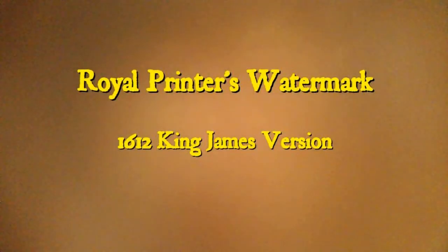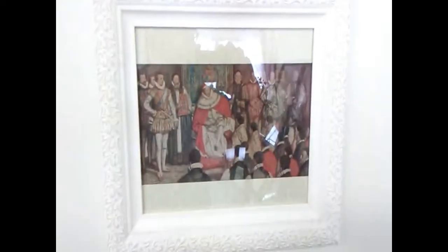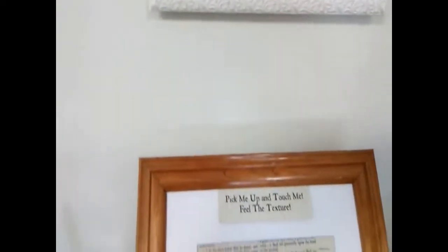In this two-minute tour, we will take a quick look at one of the museum's hands-on displays. This video is recorded at our original location in downtown Cumberland, but this page is still on exhibit. We displayed before our King James Version Bible pages. This time, we'll examine a different aspect of them.